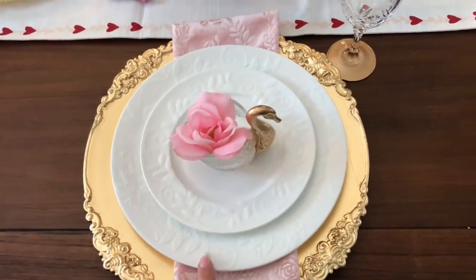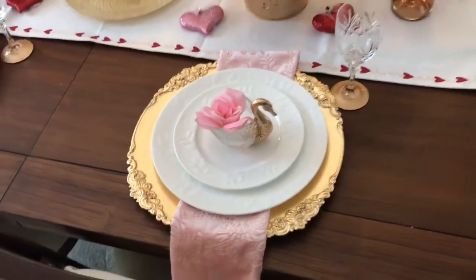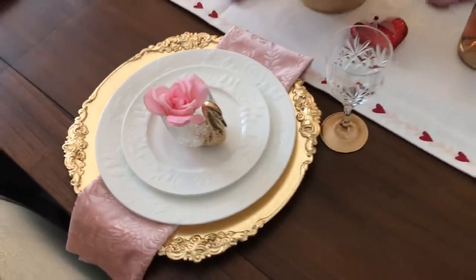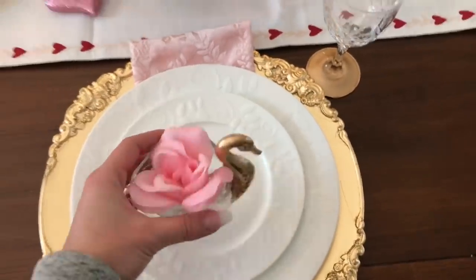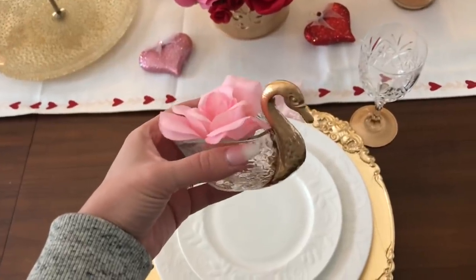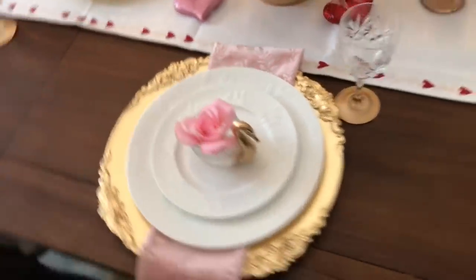The dishes are a Mikasa set I bought from Home Goods just before Christmas at a great price. They're white with a berry-type print that I think works seasonally, not just for Christmas. I also found little glass swans at a thrift store for 99 cents each — I bought four of them, did liquid gold leafing on just the head portion, and stuck a little faux rose in each one set on the plate. They're so sweet and very inexpensive.